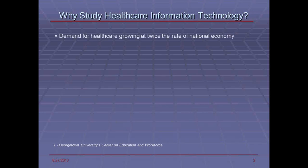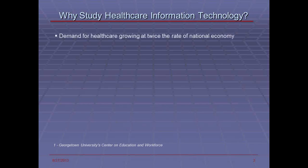So to get started, why study healthcare information technology? Because the demand for healthcare and healthcare related services is growing at twice the rate of the national economy. With the large amount of investment from government as well as from startup companies, they are looking for people who have a broad array of knowledge in the domain of healthcare as well as technology, and those who can put it together are highly sought after.